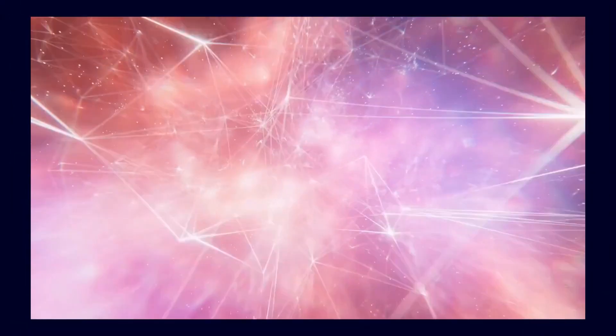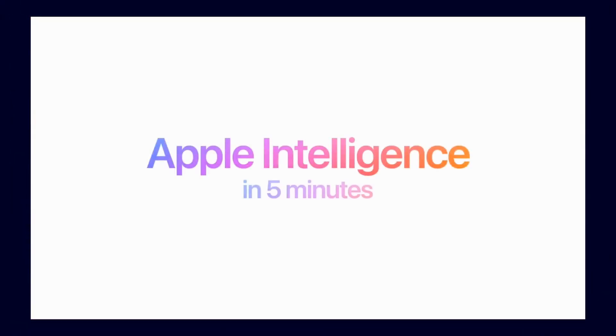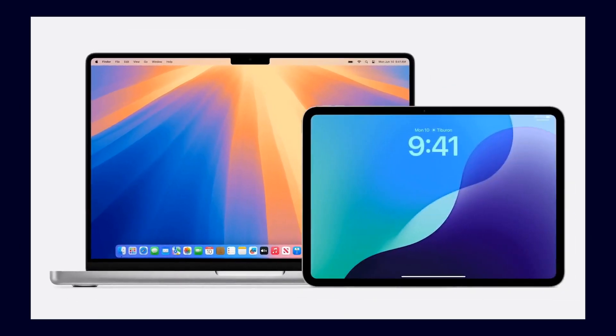Apple unveiled an update for Siri at this year's WWDC. The whole thing is called Apple Intelligence and is supposed to be a small AI that can run both on the device and externally in the cloud, depending on how complex the voice commands are. If the AI is unable to handle the voice commands, it will automatically connect to OpenAI and will only be able to respond to more complex requests.